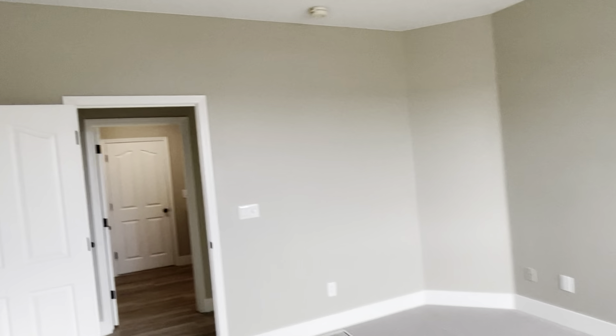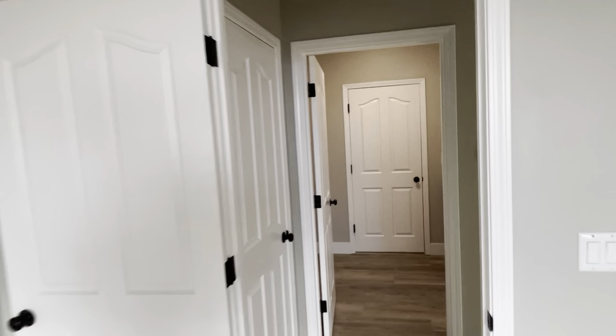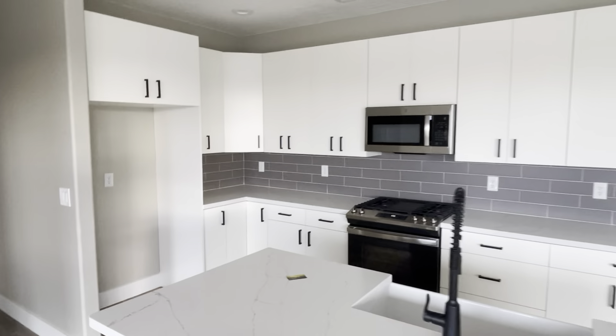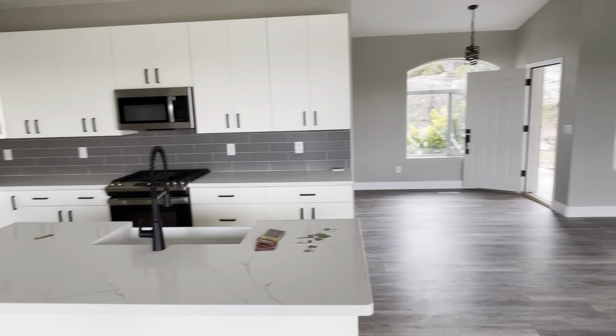Going back this direction — yeah, so everything has been newly painted. The flooring is new, quartz countertops are new, cabinets are new. It's all new. They've done some pretty extensive upgrades on the interior here.